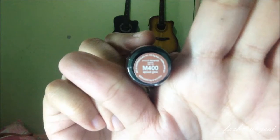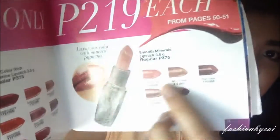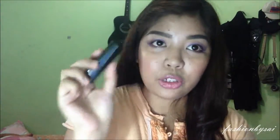They also have this Smooth Minerals Lipstick in Apricot Glow. Can you see it? Apricot Glow. She wants something nude, so I recommended this one to her. This is how it looks like — the perfect nude color. This one is for Ate Mona.